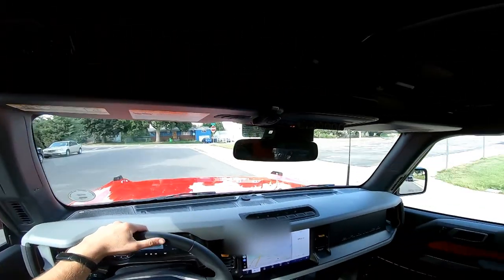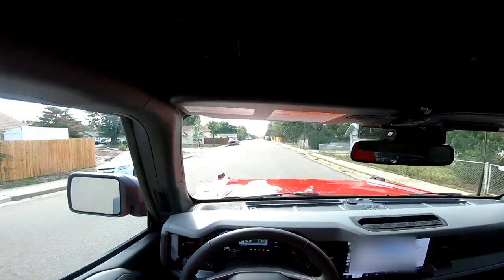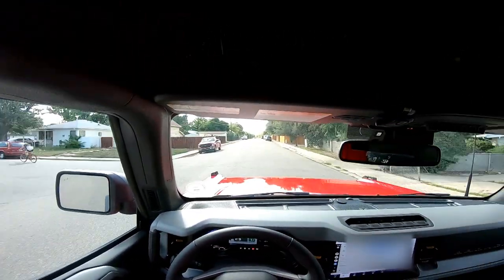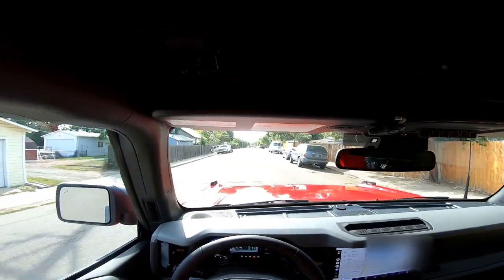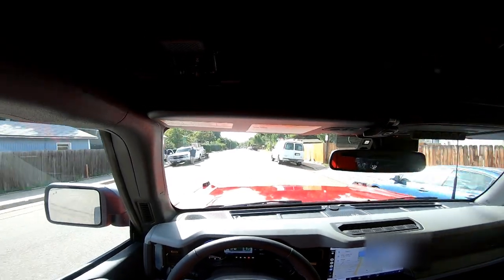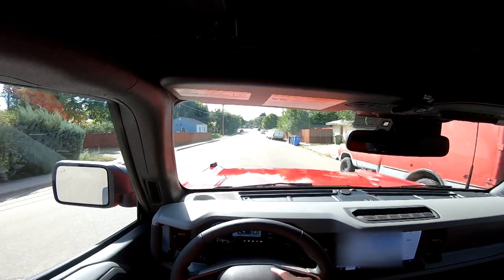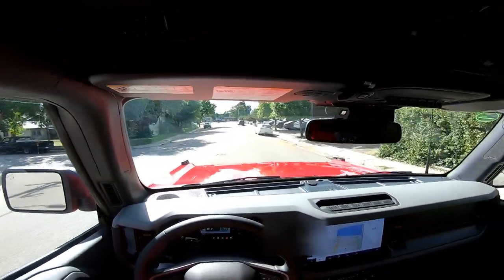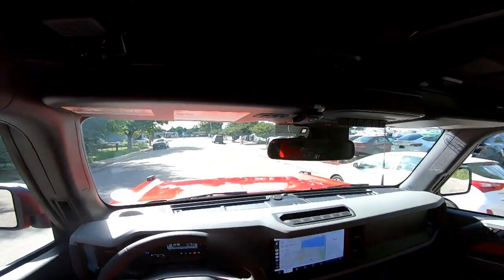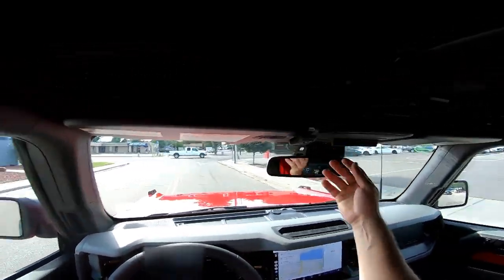I'm gonna keep it in eco mode most of the time, but being the bigger of the two engines — the 2.7 liter — it does have some pretty good get-up-and-go. We're not really going to test that right now because the engine needs to break in first. I think I got all the gauges set up the way I want, and I do want to put a bunch of things on the auxiliary switches.